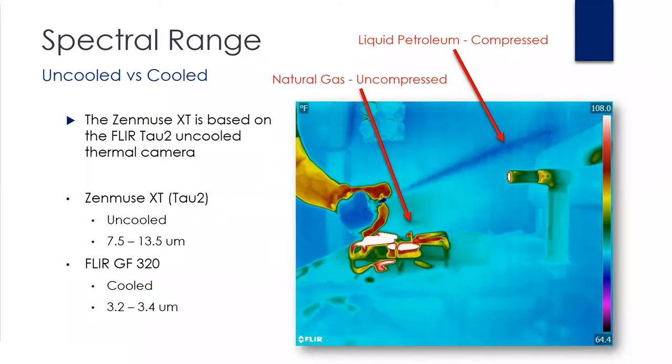So just to recap: if you're looking to detect gases, you would need to see the temperature differential from a pressurized gas flow with an uncooled camera, whereas a cooled camera can detect unpressurized fugitive gases.